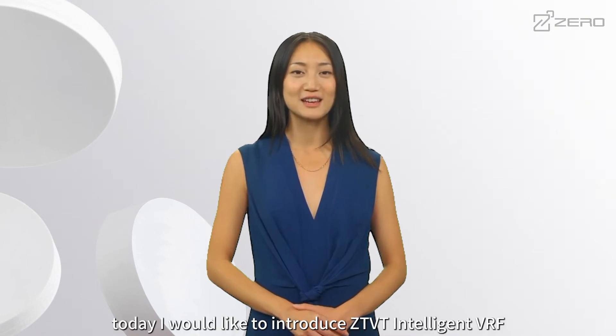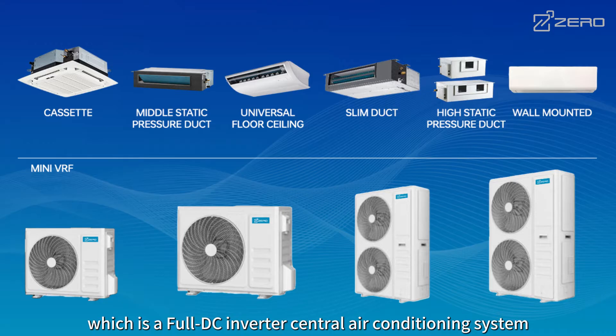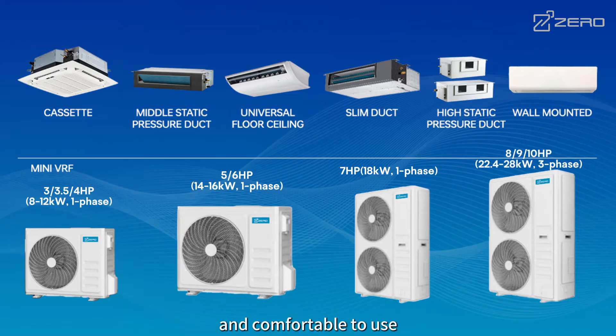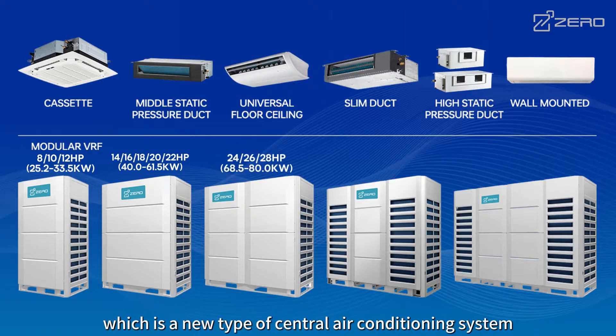Hello everyone. Today I would like to introduce ZTVT Intelligent VRF, which is a full DC inverter central air conditioning system with high energy efficiency, stable and reliable performance, and comfortable to use. The full name of VRF is Variable Refrigerant Flow, which is a new type of central air conditioning system.